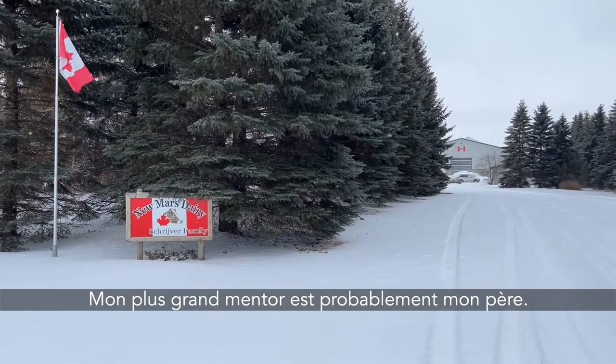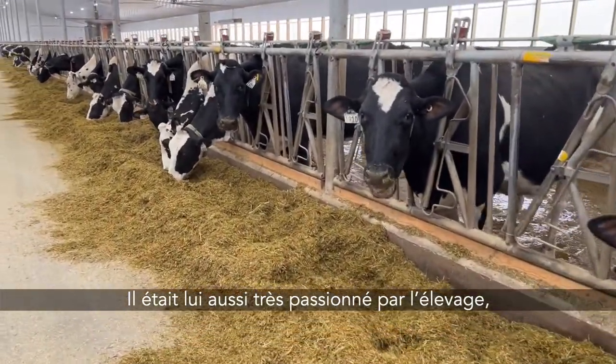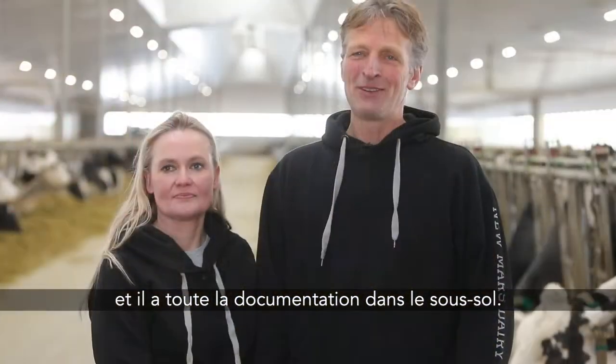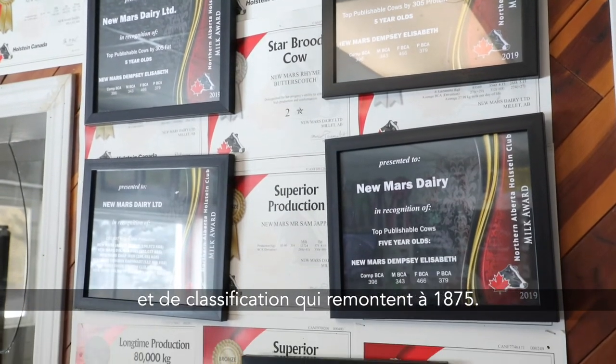My biggest mentor was probably my dad. He was very passionate about breeding as well, and he's got it all documented in the basement — he found records of registration and classification going back to 1875.